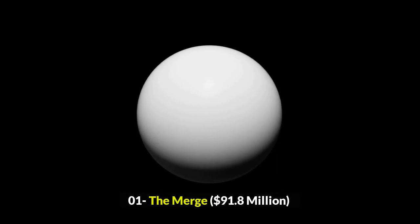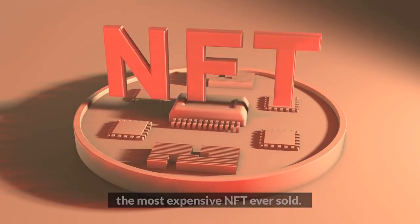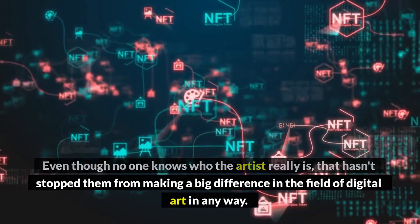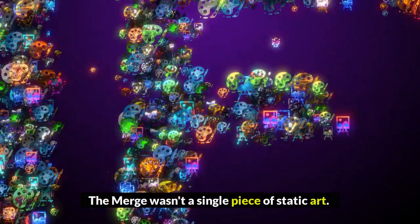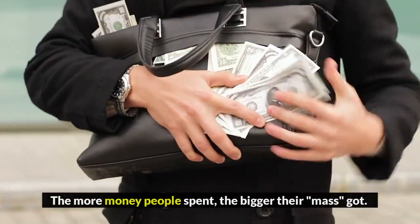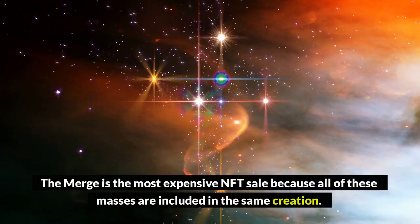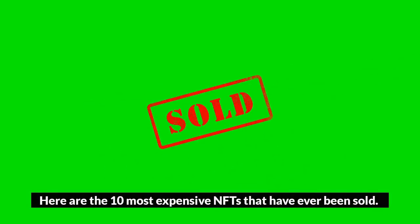Number 1: The Merge, $91.8 million. Pak, a well-known digital artist, made The Merge, which is now the most expensive NFT ever sold. Even though no one knows who the artist really is, that hasn't stopped them from making a big difference in the world of digital art. The Merge wasn't a single piece of static art — instead, it was a collection of different masses that could be bought. The more money people spent, the bigger their mass got. The Merge is by a large margin the most expensive NFT sale, with total sales of $91.8 million, because all of these masses are included in the same creation.